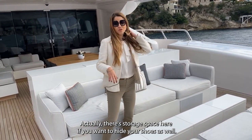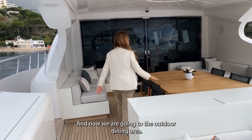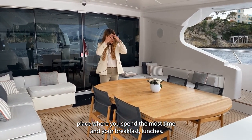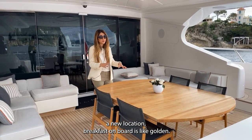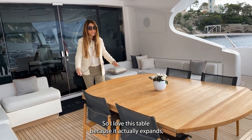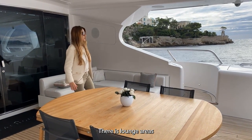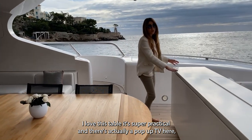Now we're going to go into the outdoor dining area — this is probably the place where you spend the most time, having your breakfast and lunches. I love this table because it actually expands so you can make it a lot bigger. There are lounge areas in every corner so you can relax. It's just super practical.